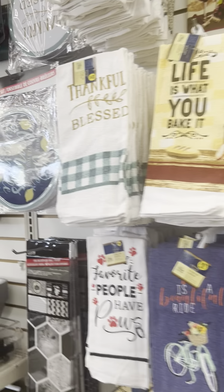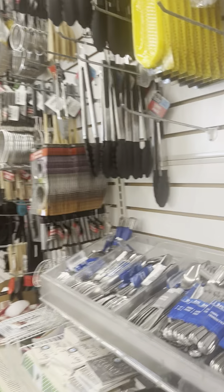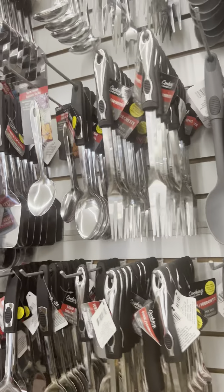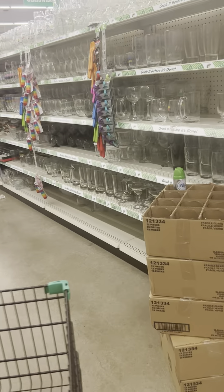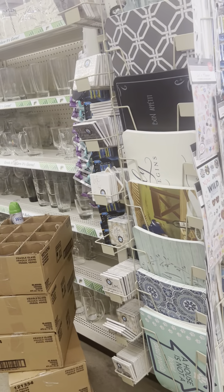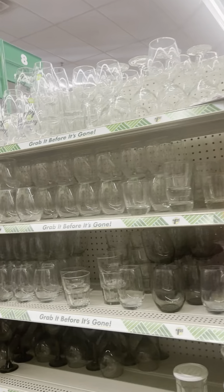Today we're going to be having the same thing. I'm probably going to get some cheese French bread — I love the French bread with the cheese in the middle. So that's what we're having today: leftover spaghetti.